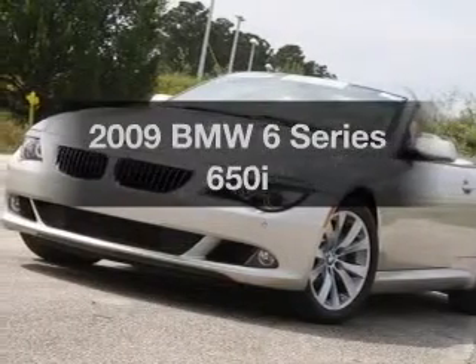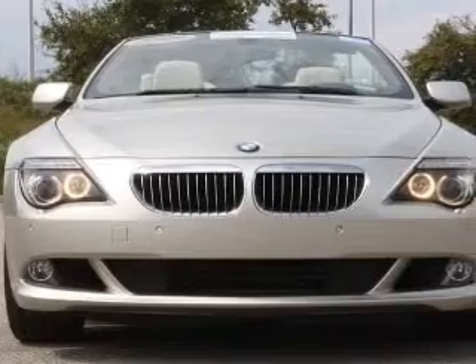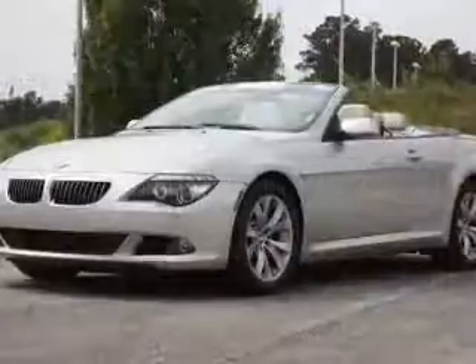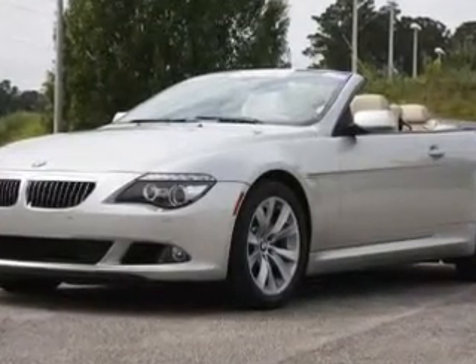Imagine yourself in this 2009 BMW 6 Series. If you're looking for an automobile with great attributes, look no further. With a powerful 8-cylinder engine, the powertrain includes rear-wheel drive that responds smoothly to its automatic transmission.